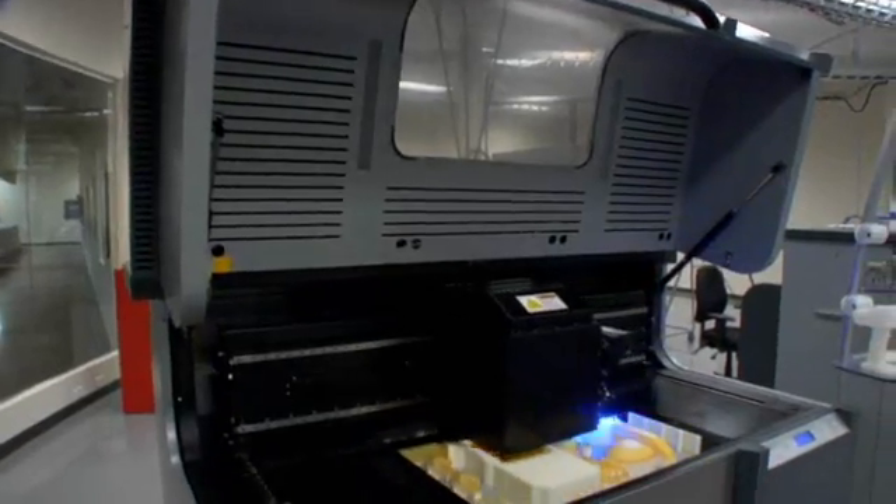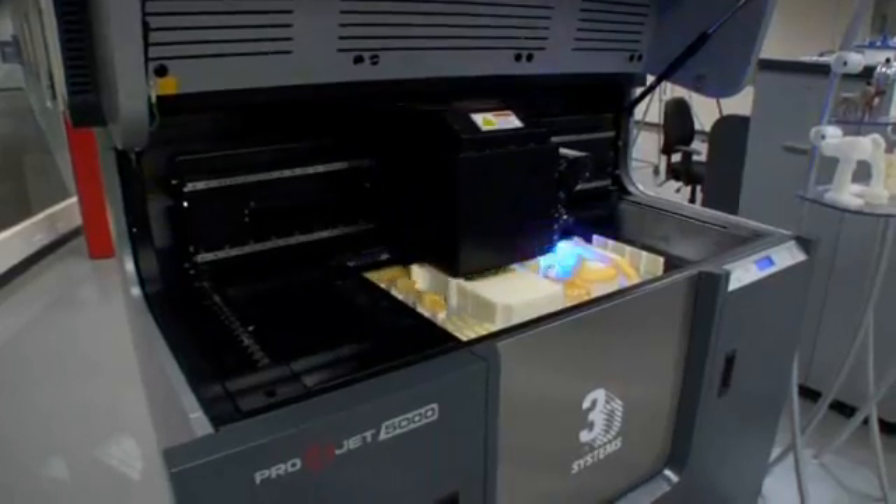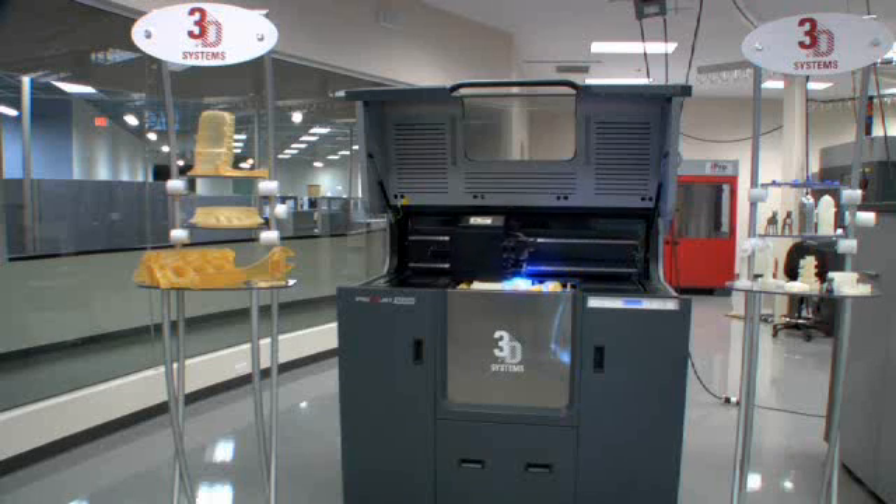The ProJet 5000 is packed full of customer value features. One, its rugged design — it's designed to run 24-7 for real high production use. It can run for over 80 hours without any operator attendance.